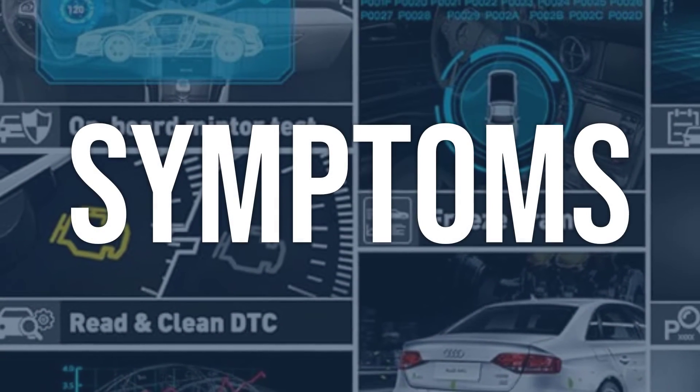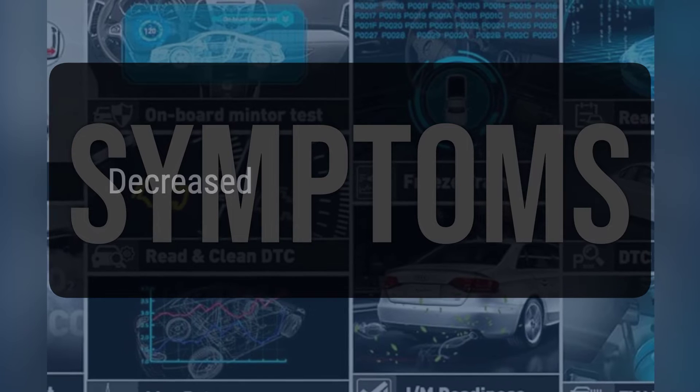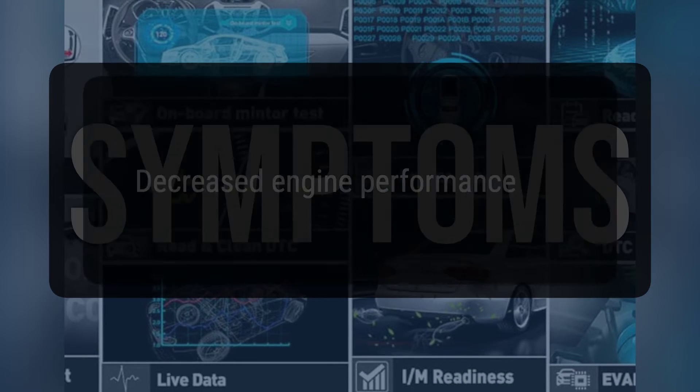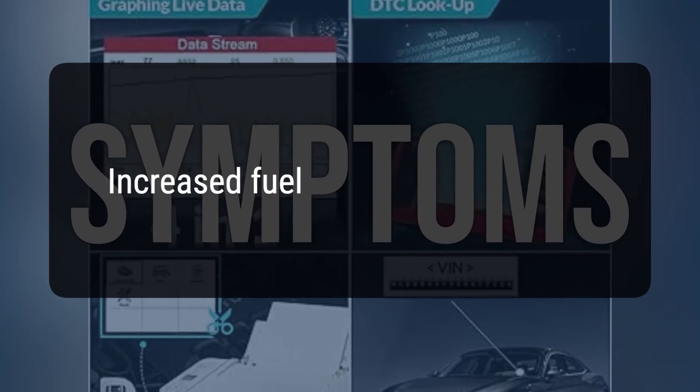When you encounter this OBD error, the vehicle typically exhibits the following symptoms: 1. Decreased engine performance. 2. Engine may not start. 3. Increased fuel consumption.